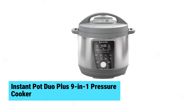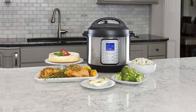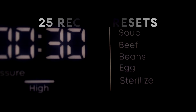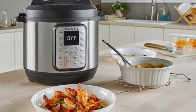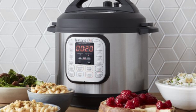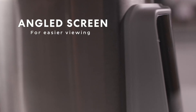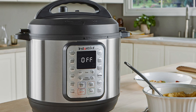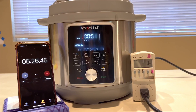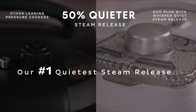Instant Pot Duo Plus 9-in-1 Pressure Cooker. The Instant Pot Duo Plus 9-in-1 Pressure Cooker impresses with its versatility and user-friendly design. Its intuitive controls make it perfect for both beginners and seasoned chefs. The sleek stainless steel gray finish adds a modern touch to any kitchen. This model supports 25 customizable smart programs, ensuring quick and easy meals with minimal hassle. From pressure cooking to slow cooking and sautéing to sterilizing, the Duo Plus handles it all, with efficiency and affordability for home cooks.